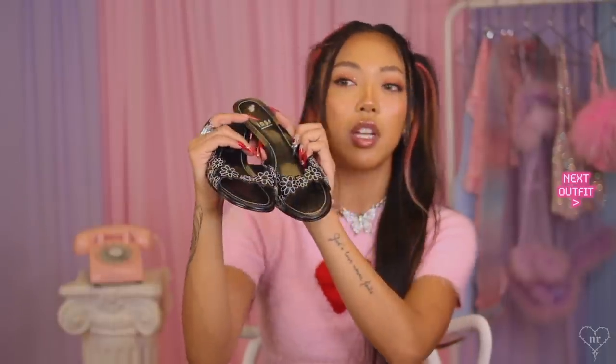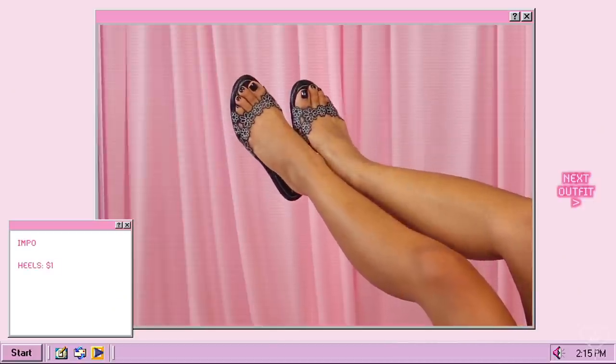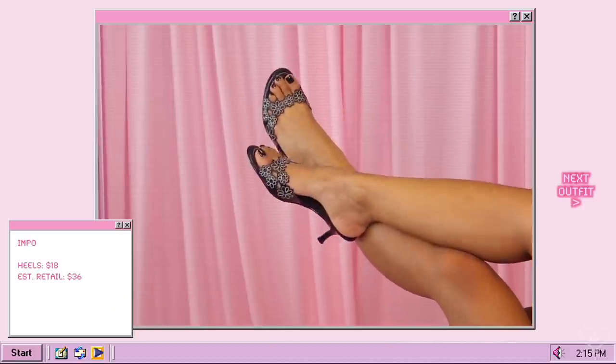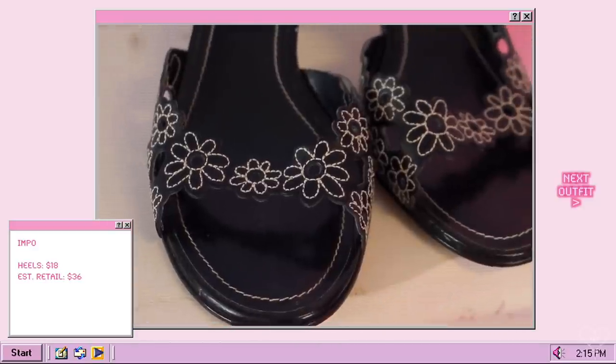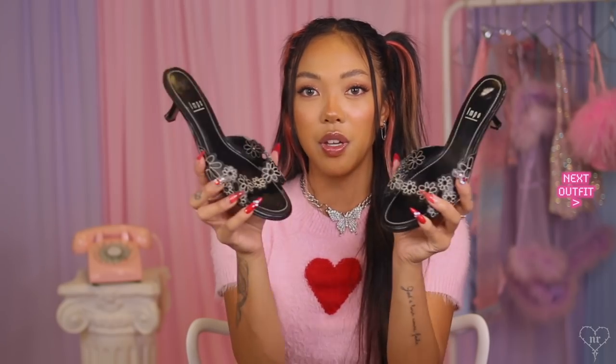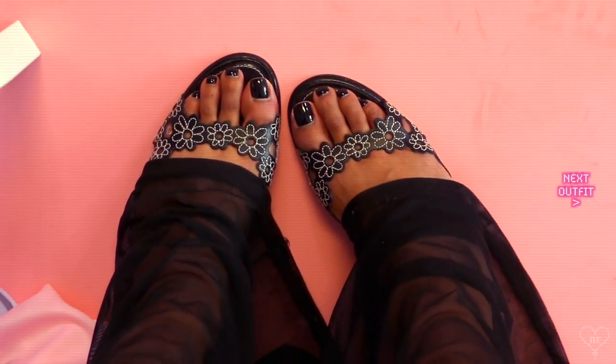I do have a couple of shoes. The first pair are these black heels that have white stitched flowers on them. The heel is the smallest I even have in my whole collection, so it honestly just feels like flats. They are a little small for my feet, but this specific type of sandal I thought would be really cute under some pants — like a little peekaboo under pants look. I do have another pair of shoes but I'm saving them for the very end because they're my favorite of the whole haul.